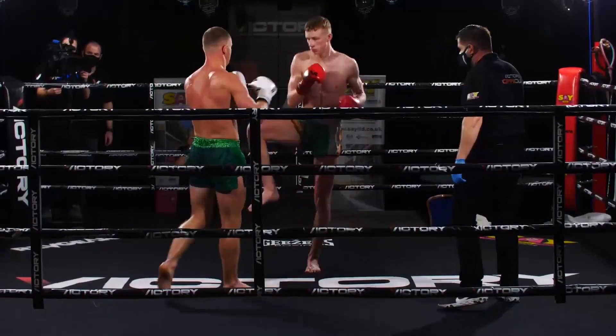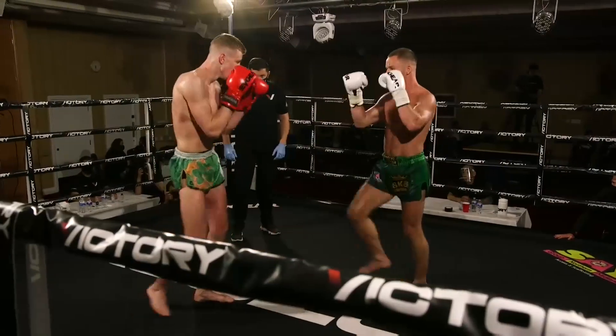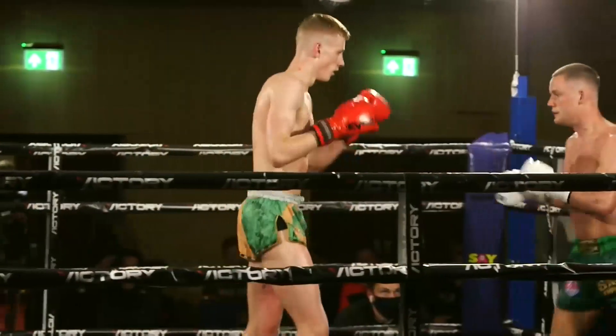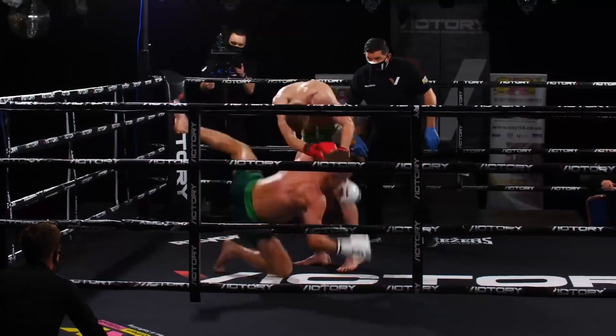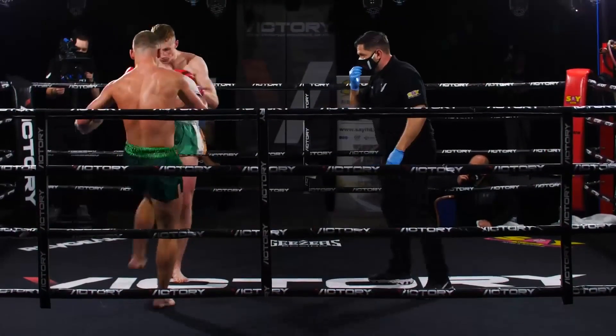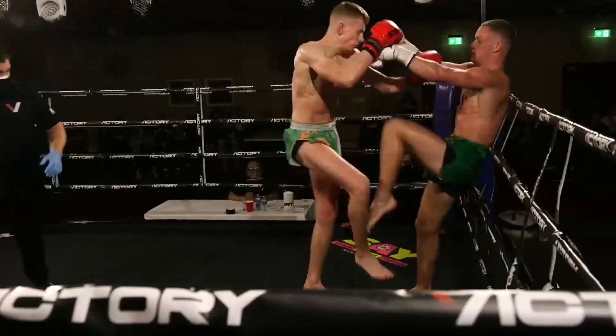Teep from McGrandalls. Knee from McGreevy. Teep from McGreevy. Kick from McGrandalls. Teep from McGrandalls. Knee from McGreevy. Big knee from McGrandalls, pulls the head down to McGreevy. Sweep from McGreevy — that was slick, looked effortless. Big elbow from McGrandalls there, just misses the chin of McGreevy.